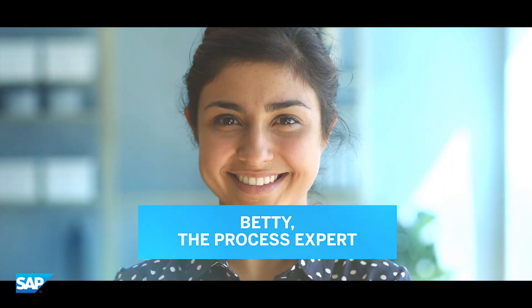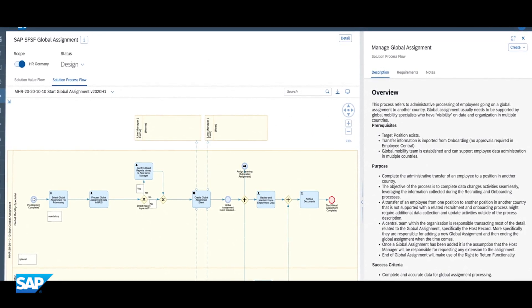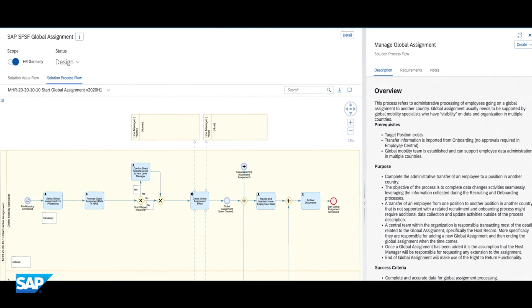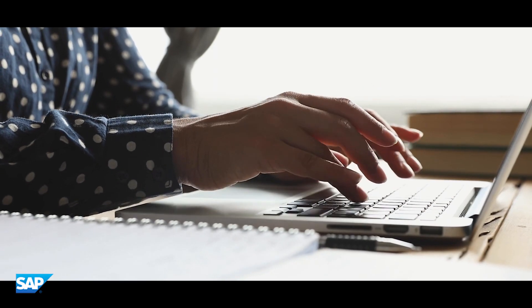Betty received an invitation to SAP Cloud ALM and directly could access and review the best practice process content. As process expert, Betty was part of the fit-to-standard workshops and discovered how easy it was to find out what the SAP solution can do. There were additional requirements she detected during the workshop, and Betty and the team documented them directly in the tool and could track the realization status — no need for additional spreadsheets.